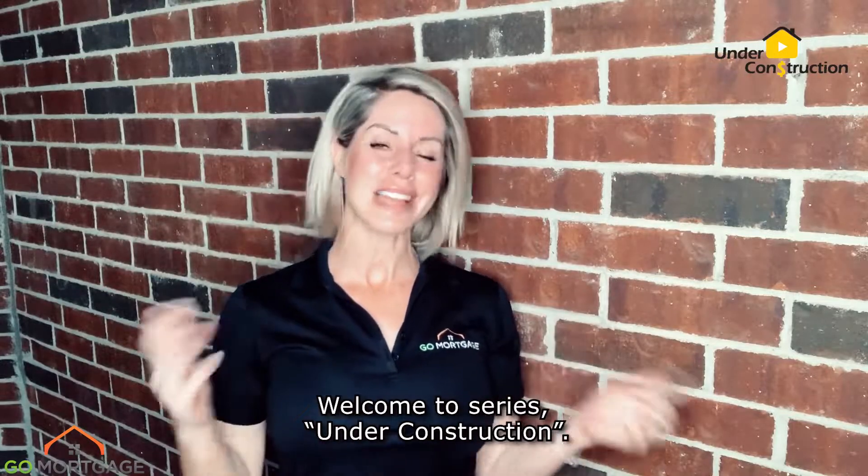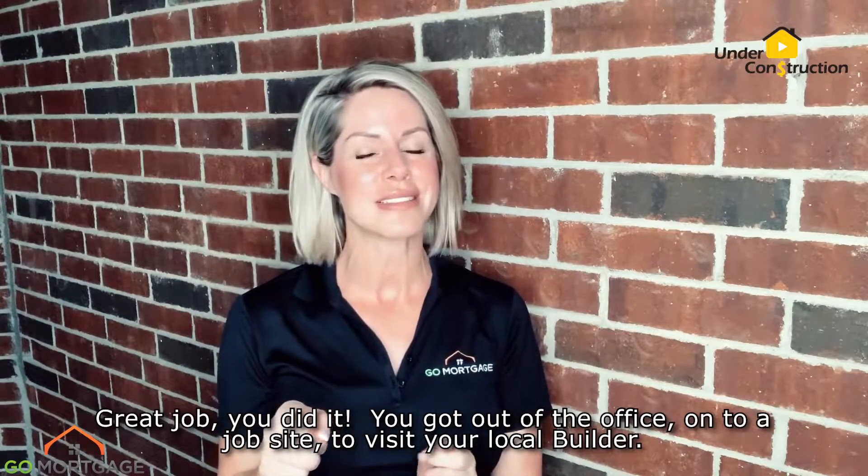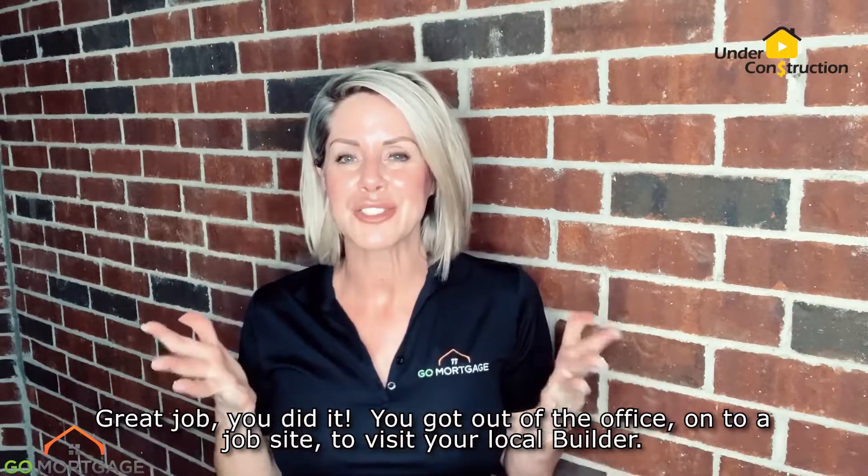Hey, hey, hey! Welcome to the series Under Construction. I'm Courtney Hill with Go Mortgage. Great job! You did it! You got out of the office, onto a job site, to visit your local builder.